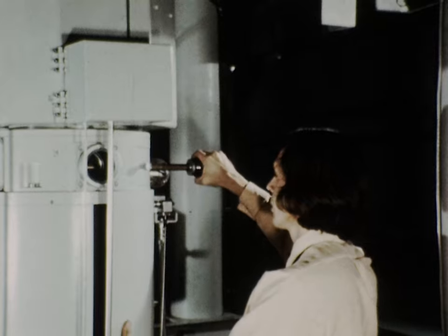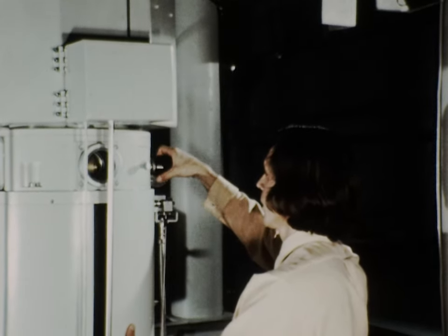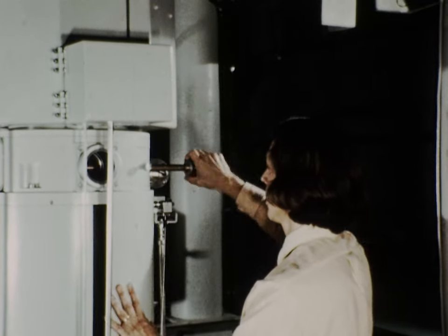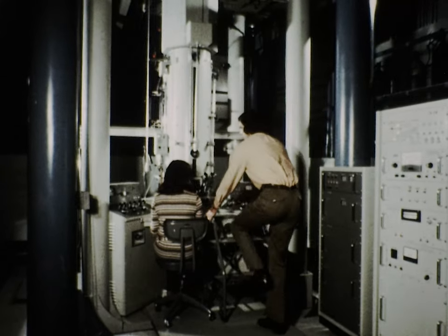The specimen holder is then inserted into the column, and the specimen is in position to be examined by passing the electron beam through it.